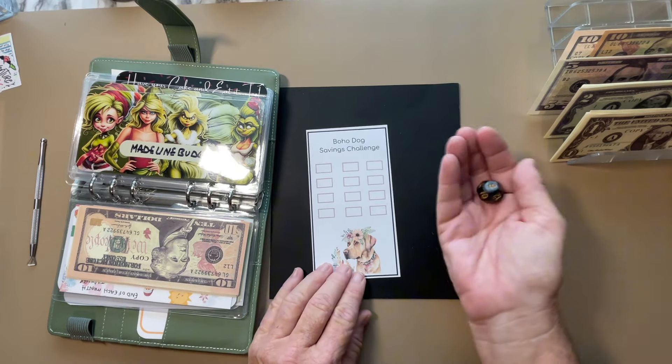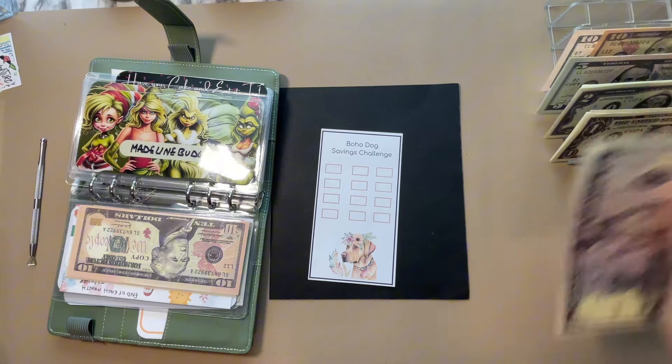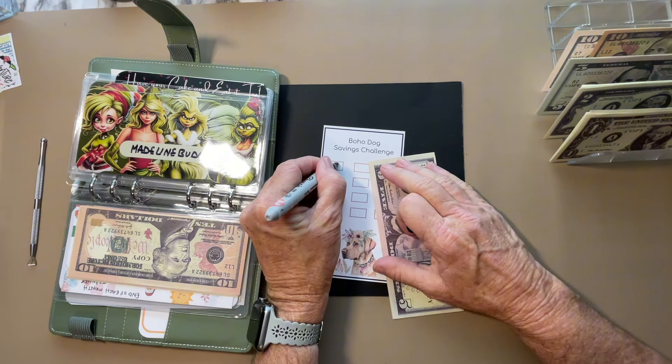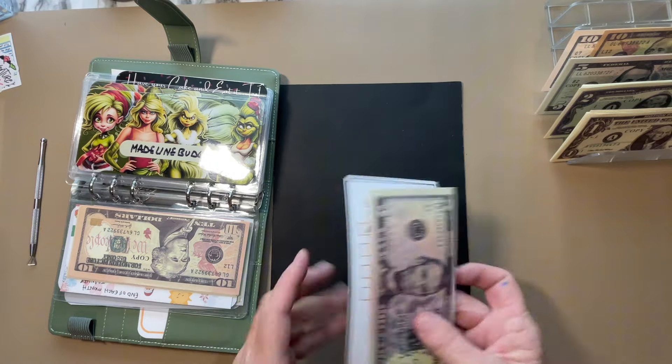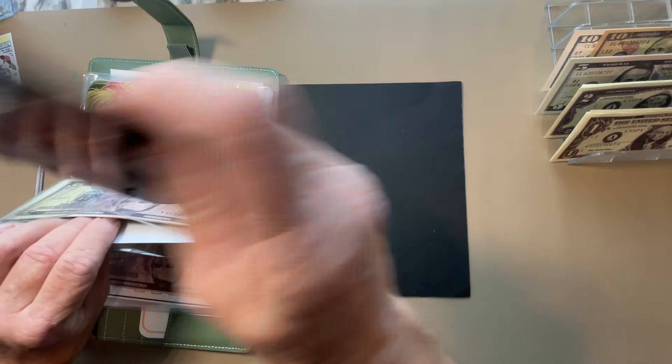This is from Madeline Budgets. Let's do a 12-sided dice on this — and it is going to get a 5. I did the 12-sided dice but it was very kind to me. $5 it is, going into that. This is her Boho Dogs set — you get like nine of them in one set. Very well worth it.